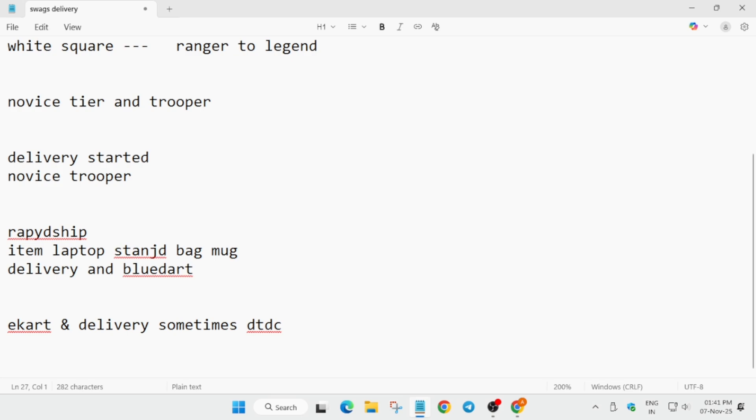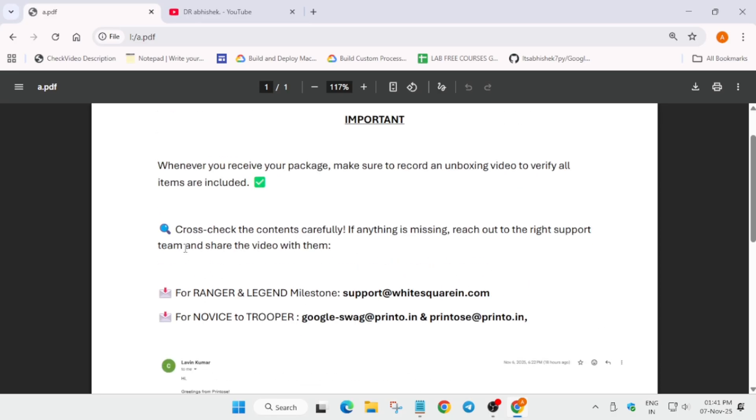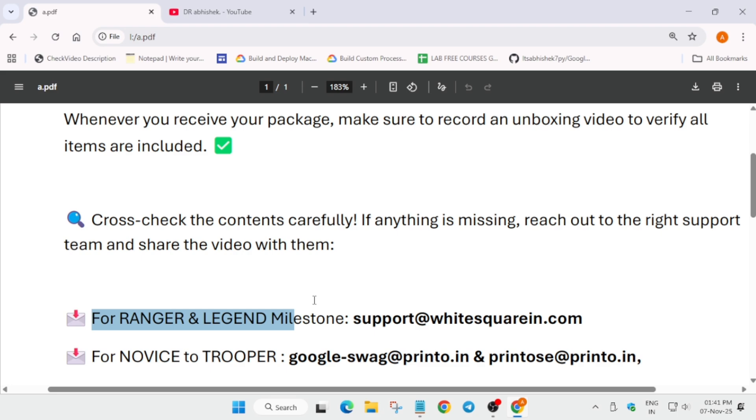I have made a doc with contact details. If your milestone is Ranger or Legend tier, you can contact the White Square email shown — use the same email address you used when placing your swag order. One important note: this is for Cohort 1. For Cohort 2, the prize email will come in January 2026, so don't get confused with unboxing videos.